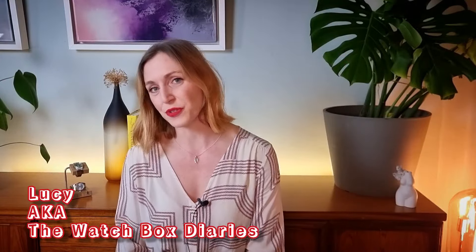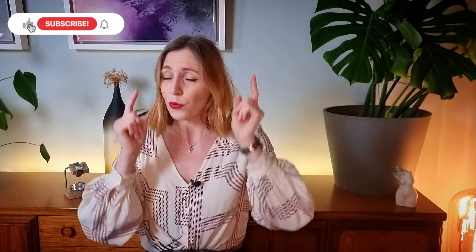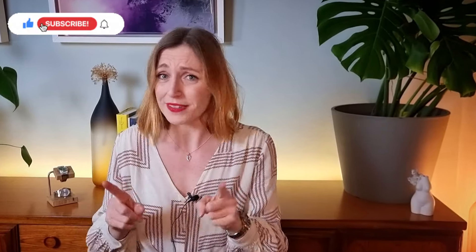Hi guys, Lucy aka The Watchbox Diaries here and welcome to my channel. If you're new around here, I'm Lucy and I'm just a girl who likes to talk about watches. With that in mind, let's talk about some watches.